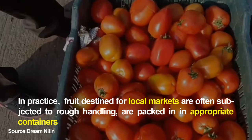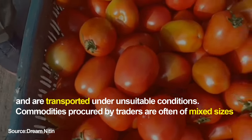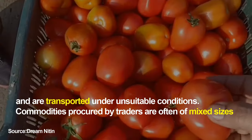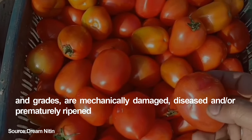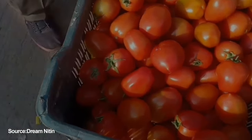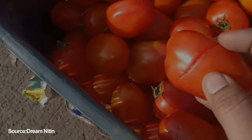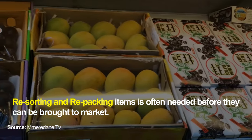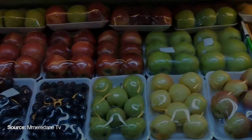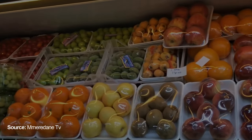In practice, fruit destined for local markets is often subjected to rough handling, packed in inappropriate containers, and transported under unsuitable conditions. Commodities procured by traders are often of mixed sizes and grades, are mechanically damaged, diseased, and/or prematurely ripened. Resorting and repacking of these items is often needed before they can be brought to market.